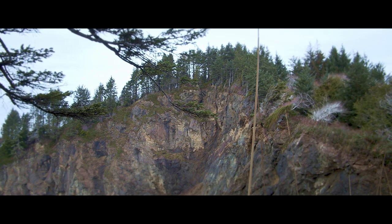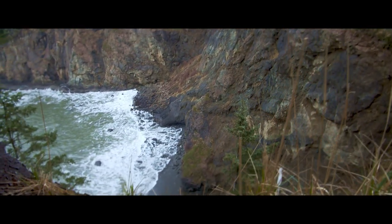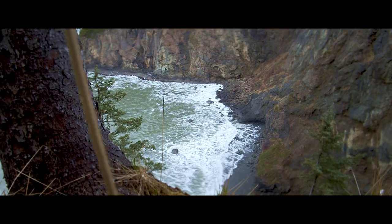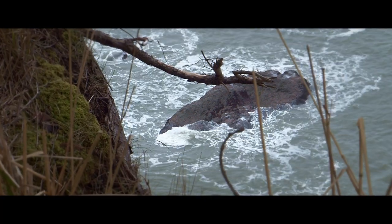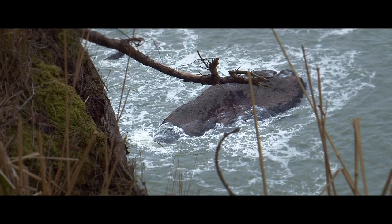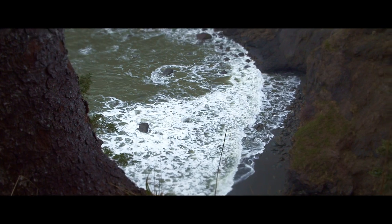I'm guessing that cliff is probably 300 feet high. I don't have a wide enough angle lens to see it all. It's so high up here — it's terrifying to stand here.